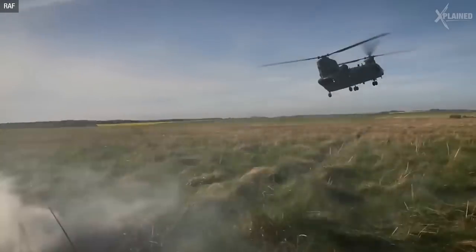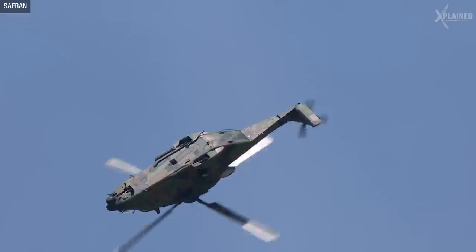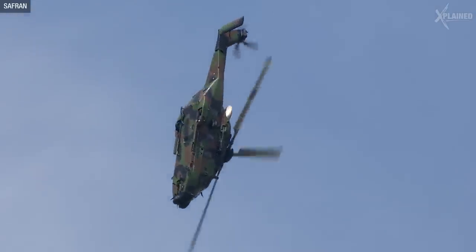Which is the coolest helicopter in your opinion? How much bigger do you think they'll get? Tell us about it in the comments, and don't forget to like and subscribe to Explained.